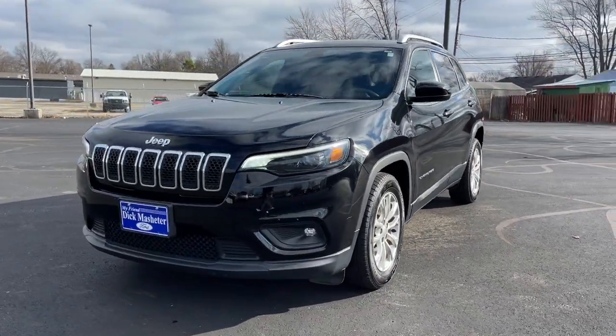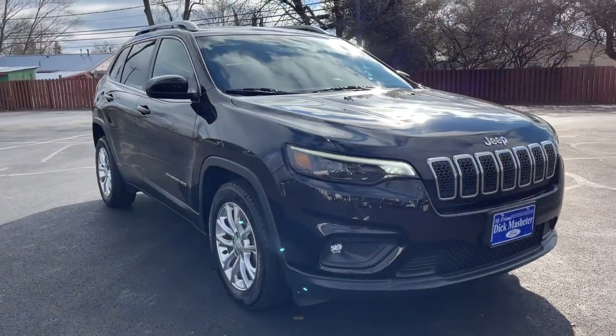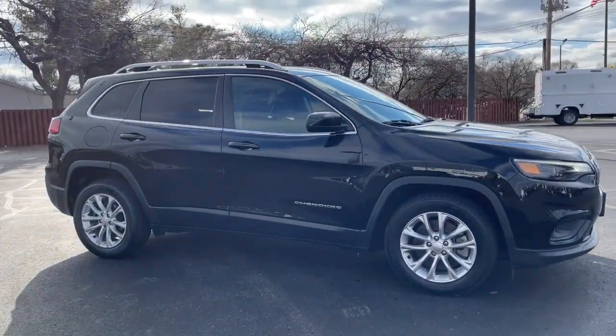Get a feel for the 2019 Jeep Cherokee. With less than 35,000 miles on the odometer, this vehicle provides excellent value.